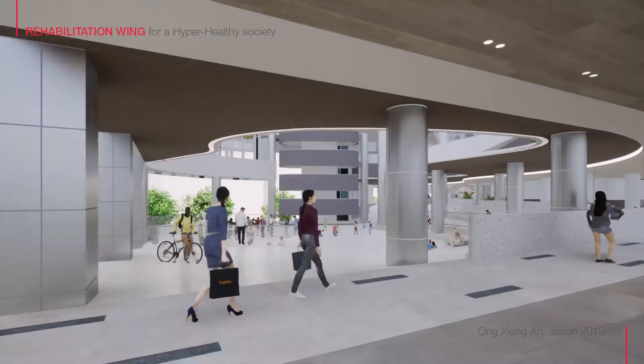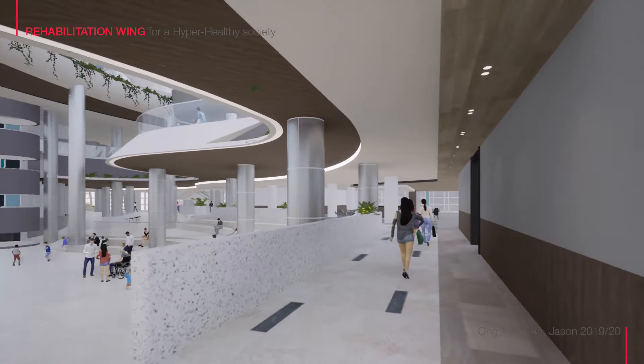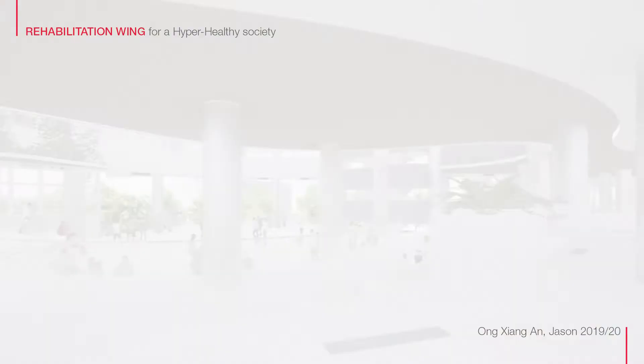Finally, patients can use what they have learned and integrate back into the public, gaining access to dense traffic areas such as the food court and the grand atrium, where public activities take place. Now they can partake in public activities without fear or stigma of being different, thus reaching the end of their physical and emotional recovery.